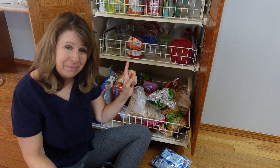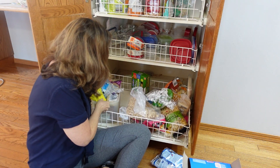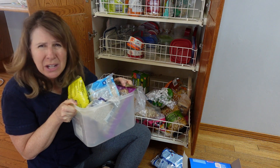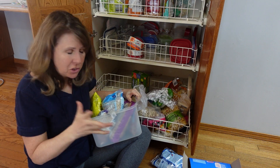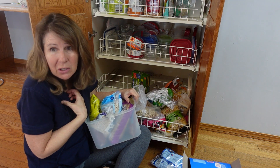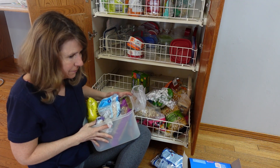This is all dried beans. I'm going to blame that on my daughter. Let's say that she bought all these dried beans at one point. She's a vegetarian, a vegan, lots of beans, but I'm not going to use it. And she doesn't live at home anymore. So off, gone.